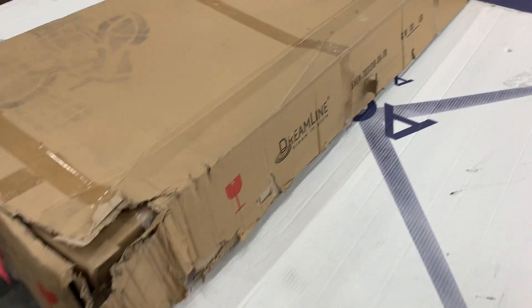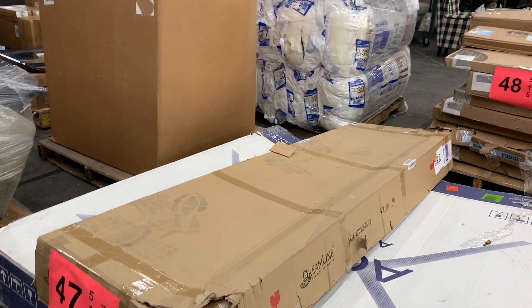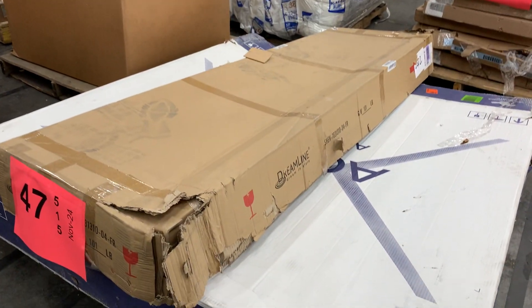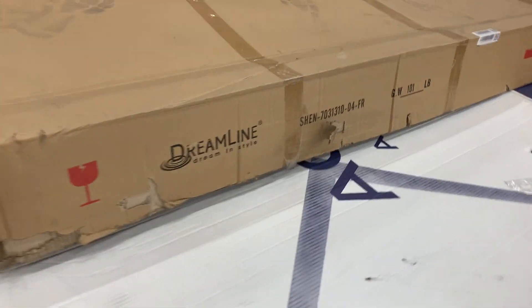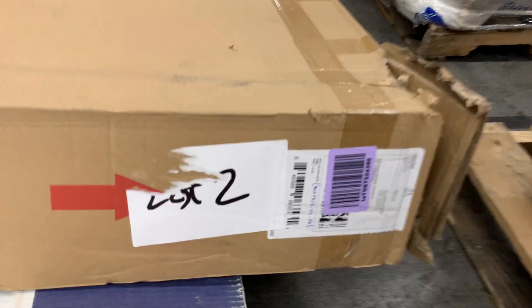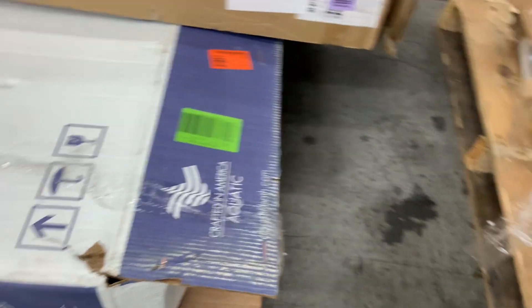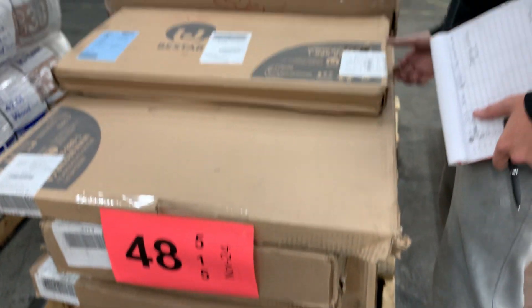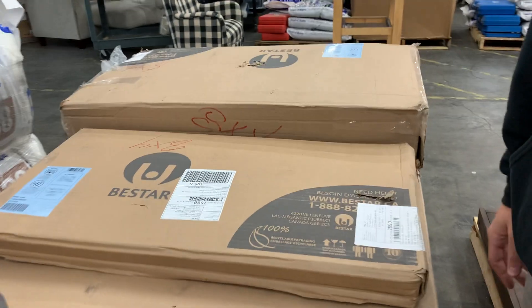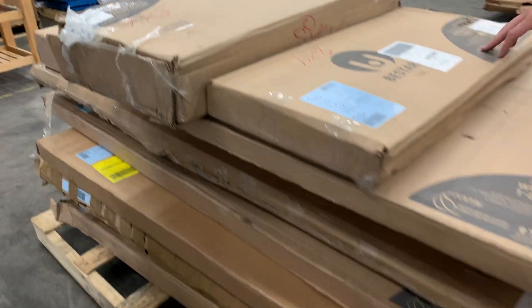Number forty-seven: salvage — incomplete shower wall kit, Dream Line brand. Good stuff — Dream Line is always expensive. Also an Aquatic wall kit in here, but no bathtub, sorry.